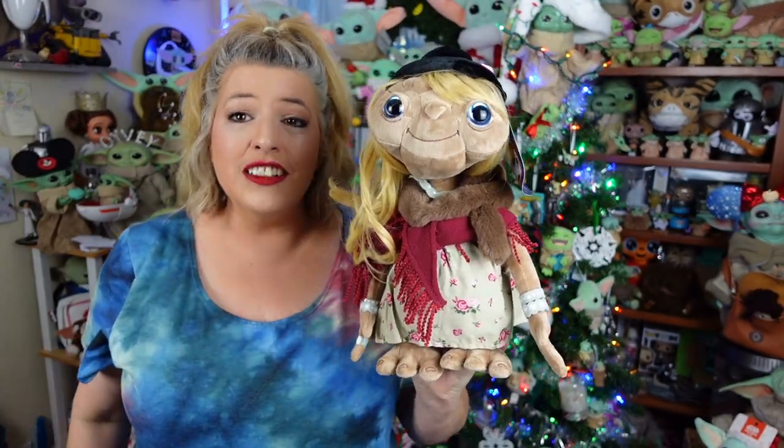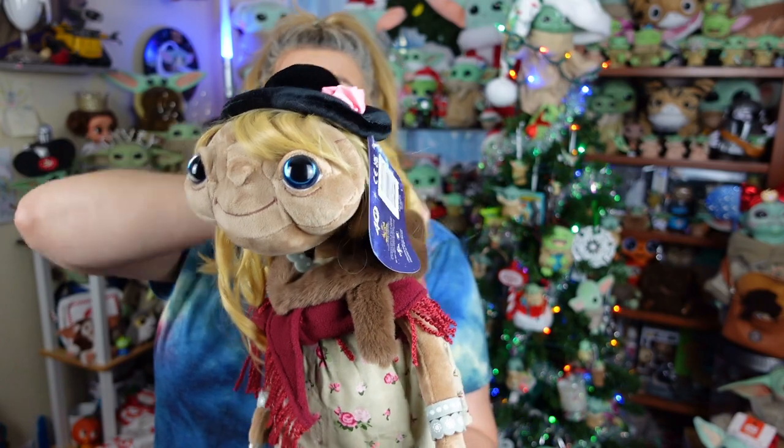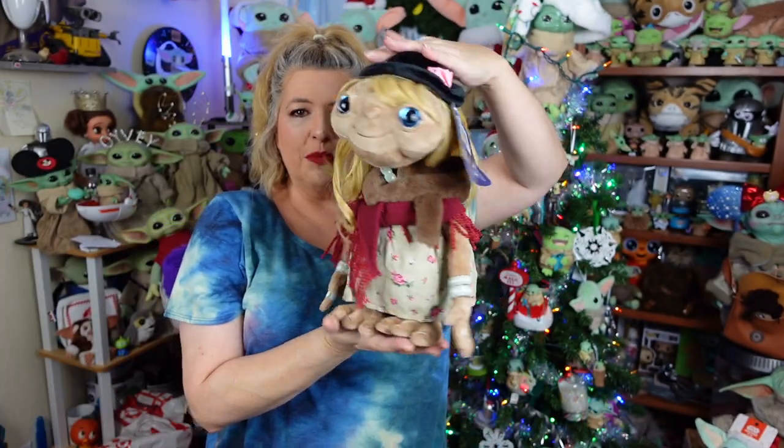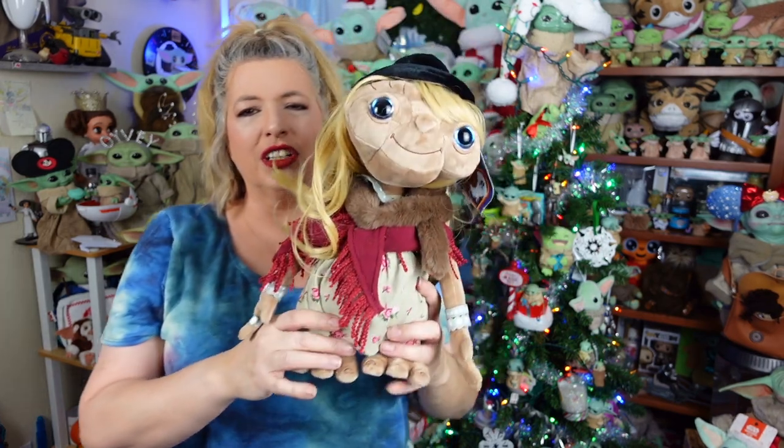Cost on this plush is $35, which, looking at the details and the quality of everything, that's a pretty fair price, guys. He stands about 12 inches tall. Super, super cute. So yeah, $35 plus shipping is not a bad deal.